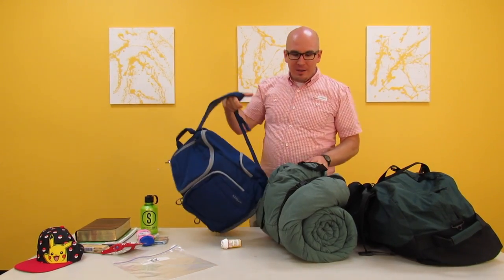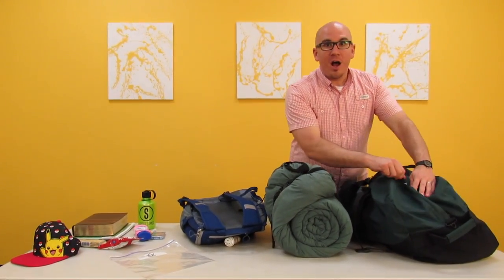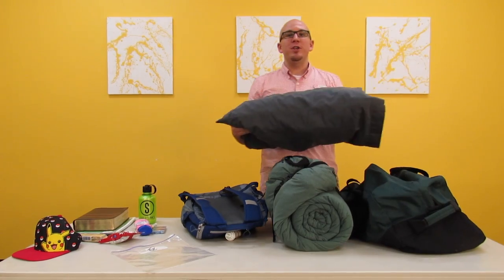While we're talking about items that you need, make sure that you bring something to sleep in or sleep on. It can be a sleeping bag or it can be sheets and a blanket. Make sure that you bring those. Also make sure that you bring something to put under your head. One of the most commonly forgotten items is a pillow — make sure that you bring your pillow with you.